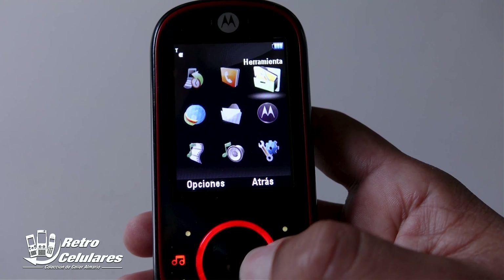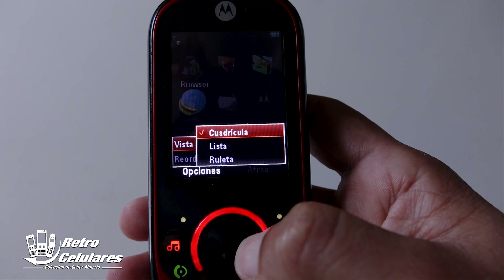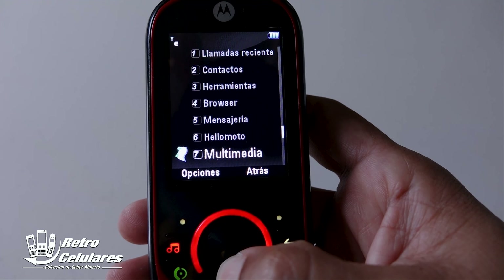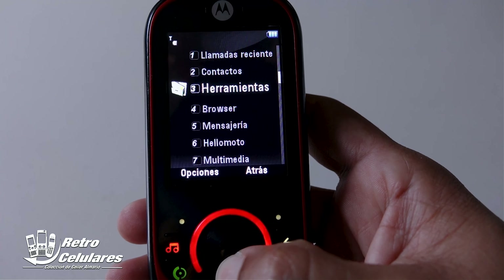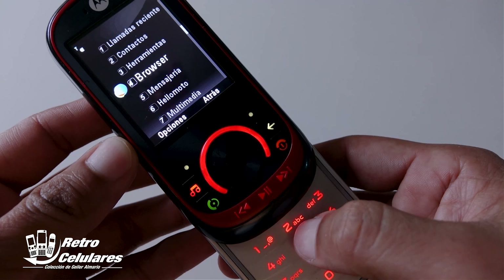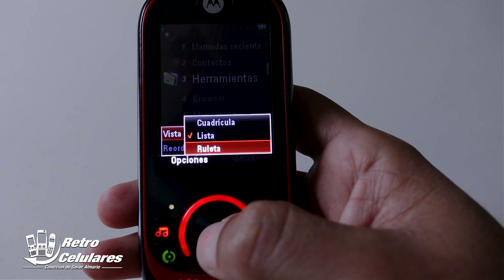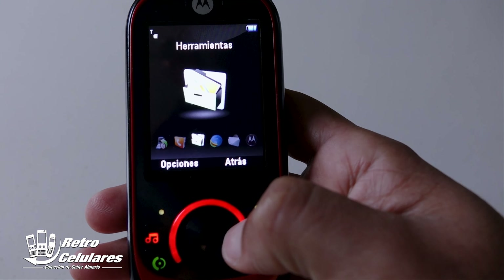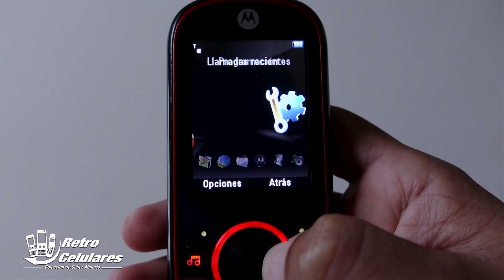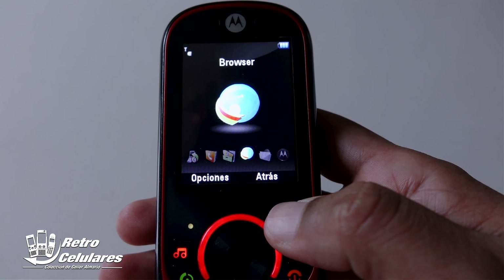Además, podías reorganizar los íconos e incluso cambiar el tipo de vista entre cuadrícula, que es como está, o lista. En este listado podías acceder ligeramente presionando cualquiera de los números del 1 al 9, yendo directamente al acceso seleccionado. Otro tipo de vista era ruleta, que se veía bastante cool, deslizándose de izquierda a derecha o de derecha a izquierda, donde veíamos el ícono seleccionado en la parte superior y dos íconos accesibles en la parte inferior.